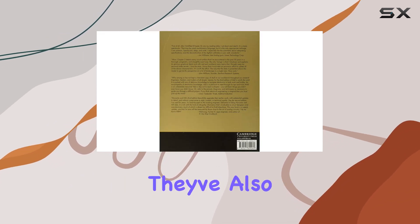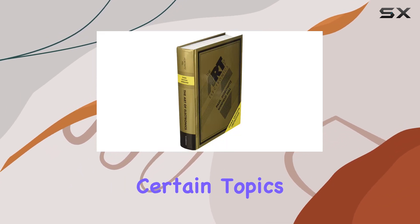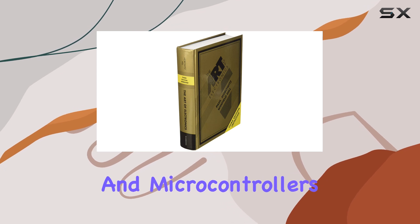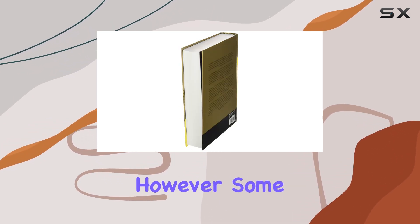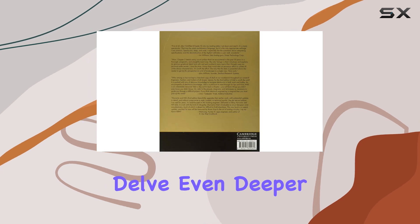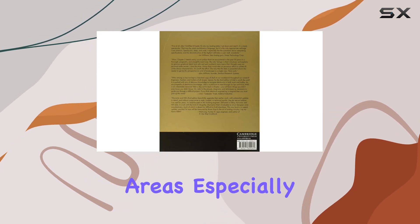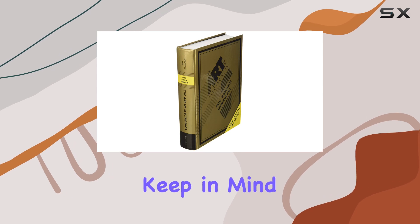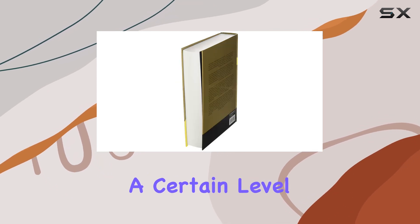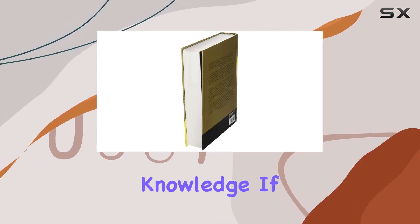The third edition added some much-needed updates, covering newer components and techniques. They've also expanded on certain topics like digital electronics and microcontrollers, which is really valuable in today's world. However, some might argue it could delve even deeper into certain areas, especially with the rapid advancements in technology.